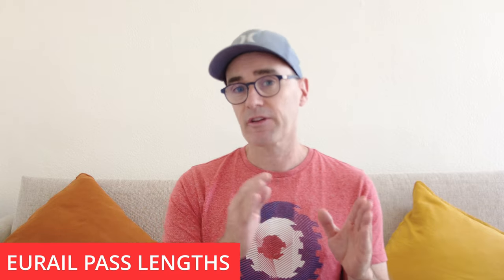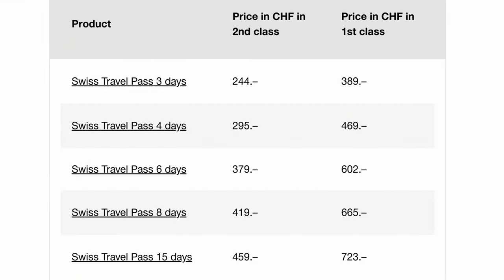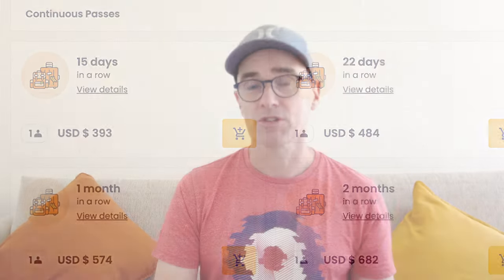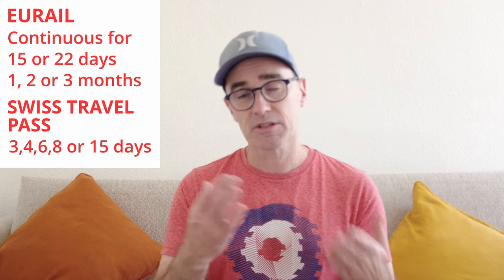Another really cool thing about the Eurail Pass is the flexibility of the flex passes — a specific number of days in a month where you can turn them on and off, so you can travel today, skip tomorrow, and travel again next week. Both passes have very similar flex pass options, but when it comes to continuous passes, the Swiss Travel Pass only offers 3, 4, 6, 8, and 15-day options, whereas the Eurail Pass has much longer passes up to 3 months — great for big multi-month trips across Europe.